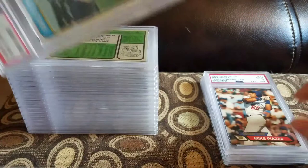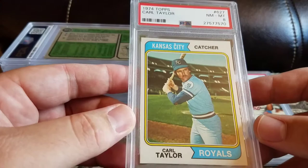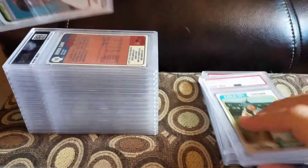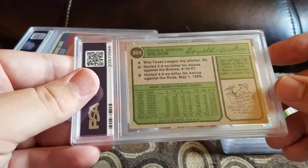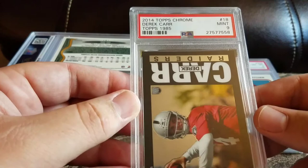Looks like it's going to be one of the longer videos. Got a '74 Topps Carl Taylor 627 and an 8. Got a Don Wilson '74 Topps and an 8. Got a 2014 Topps Chrome Derek Carr Topps 85 and a mint 9. Always looking for tens on these newer cards.